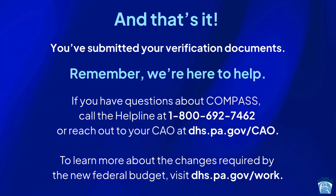Remember, we're here to help. If you have questions about Compass, call the helpline at 1-800-692-7462 or reach out to your CAO at dhs.pa.gov/cao. To learn more about the changes required by the new federal budget, visit dhs.pa.gov/work.